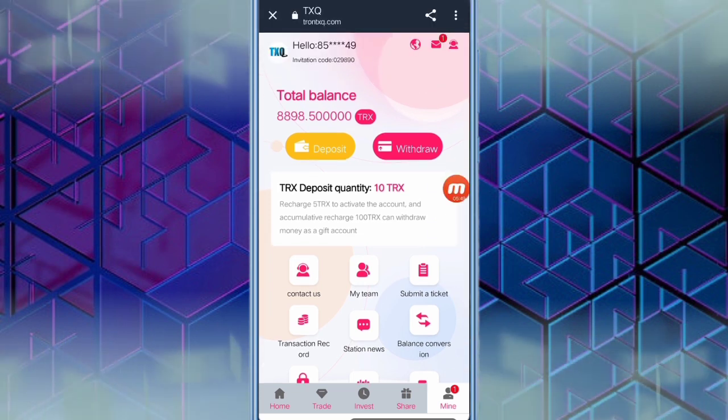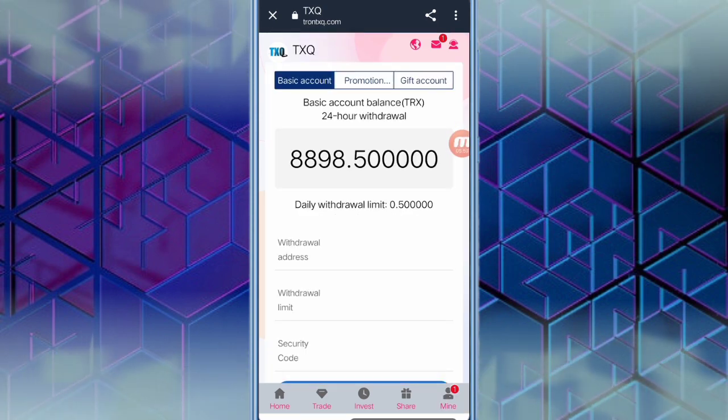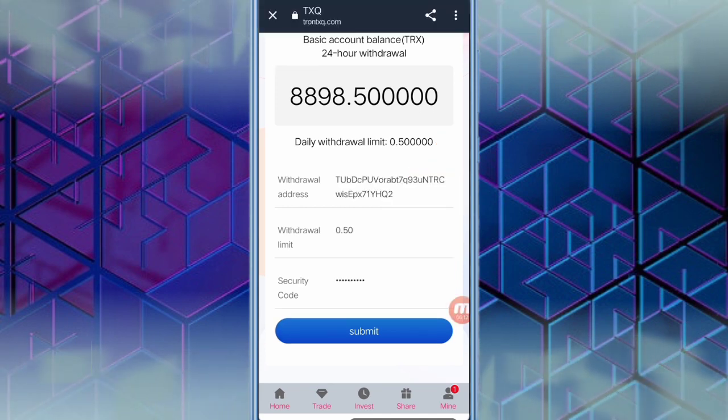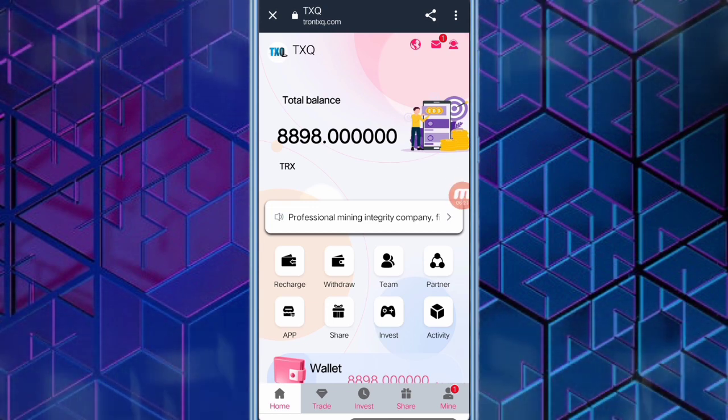Now I will show you how to withdraw TRX. I have 10 TRX to withdraw. Click the withdraw option and you can see the total TRX and the daily withdrawal limit. Fill in your wallet address and security password, then click submit. You can see the success message — I have received 0.50 TRX in my wallet. The link of this website is in the description. See you in the next video, take care, bye.